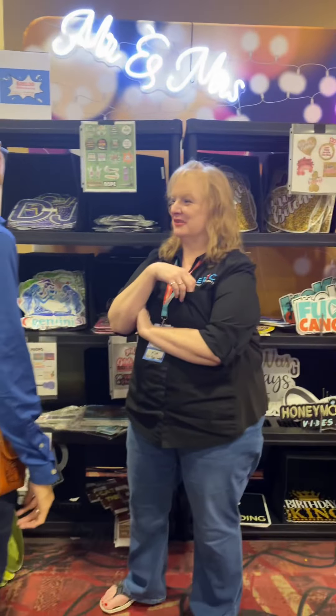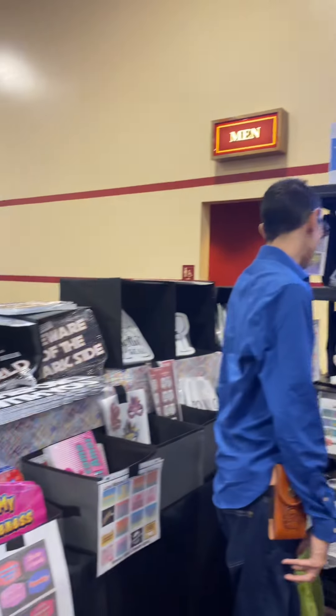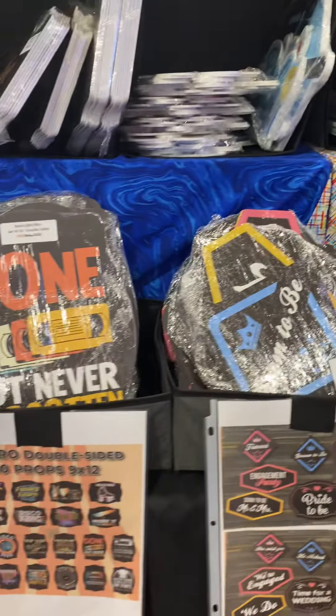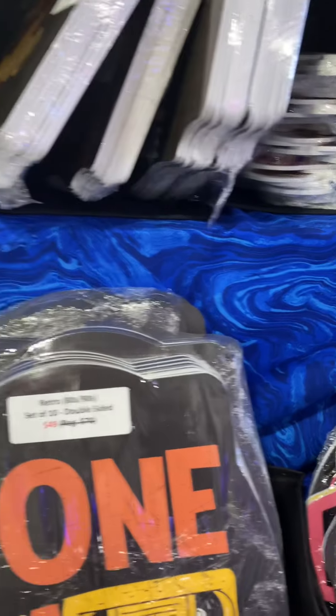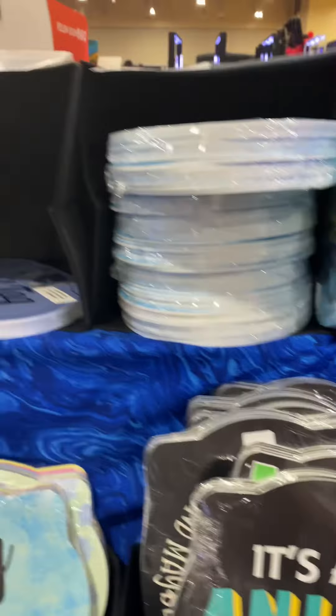This is Kim — she's the owner of Epic. She's selling to somebody right now so we won't bother her. But these are some of their bundle packs that they have, and you can buy these. They're having a great show special — you can see on some of their prices, it's about 30% off. So it's very exciting and there's just tons of different options.